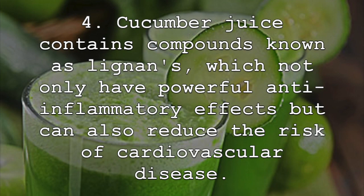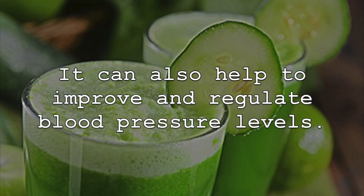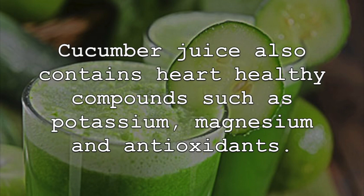Cucumber juice contains compounds known as lignans, which not only have powerful anti-inflammatory effects, but can also reduce the risk of cardiovascular disease. Research has shown that cucumber juice and the compounds found in it can help to lower both total cholesterol and bad LDL cholesterol. It can also help to improve and regulate blood pressure levels. Cucumber juice also contains heart-healthy compounds such as potassium, magnesium, and antioxidants.